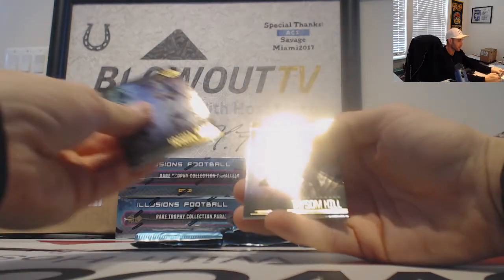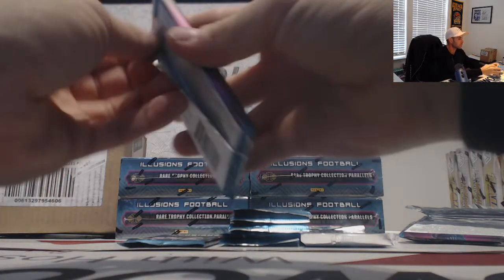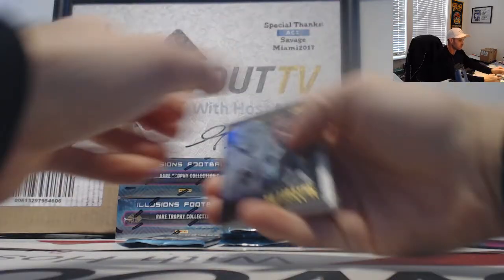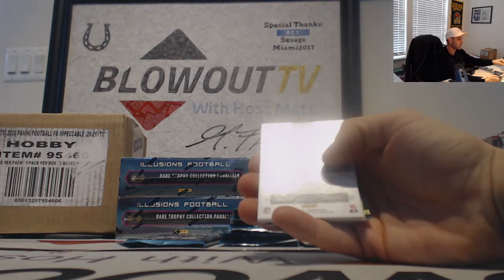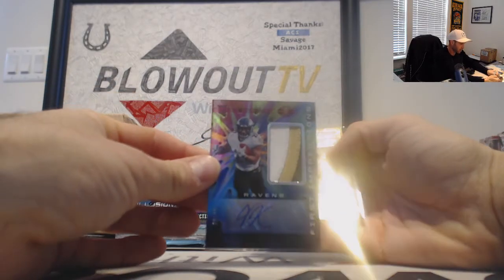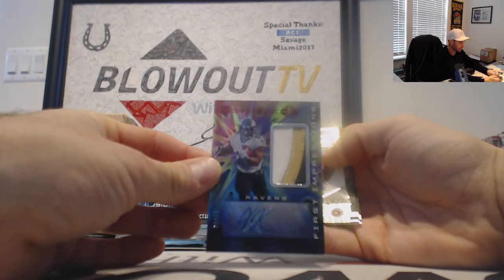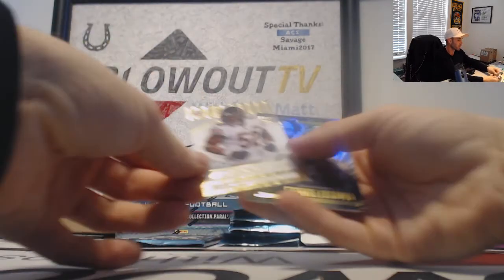Daniel Jones and Taysom Hill base. Next up, Joe Burrow rookie — nice. And then we got a J.K. Dobbins, nice looking patch autograph, that is 299. Get a color patch out of there. Shining Stars of Khalil Mack.